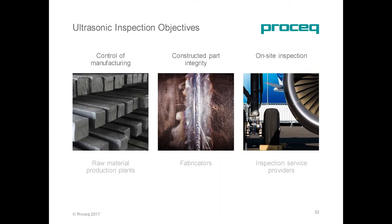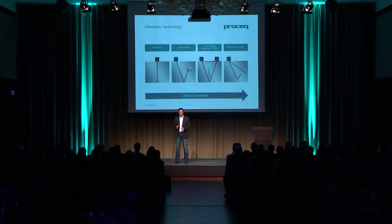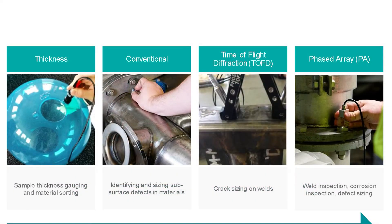Ultrasonic inspections have been used for component assessment from production with raw materials up to online inspections. Ultrasonic testing actually regroups multiple technologies, from very simple ones such as thickness measurements up to very complex ones with phased array. Each of these techniques has its own field of application, going from part dimensioning with thickness up to defect detection and characterization.